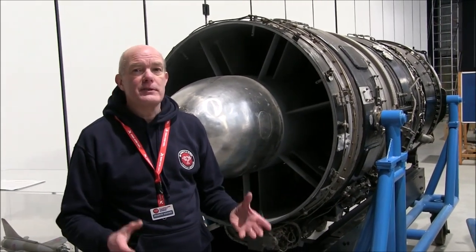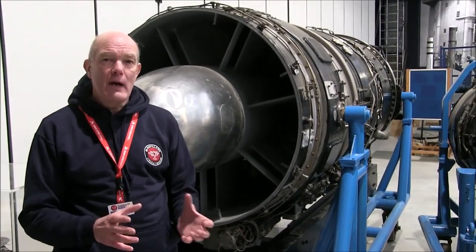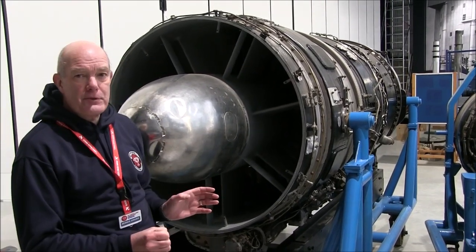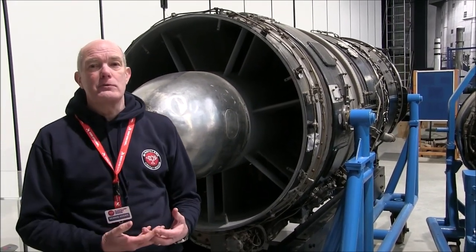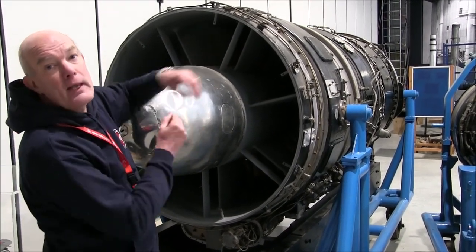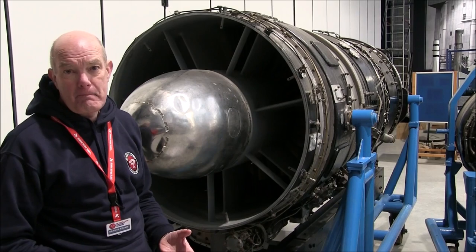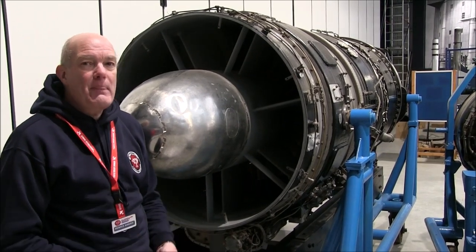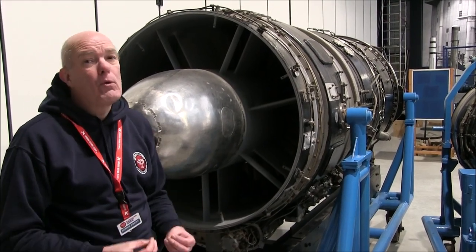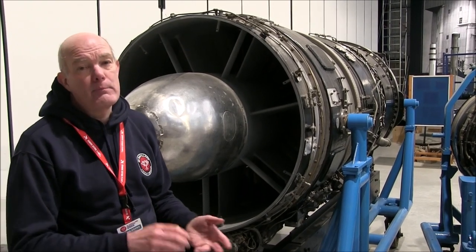Meanwhile, other countries and other companies were using a different approach. Rather than having the air pushed into a centrifuge and forced out, their approach was to take the air in and force it through the engine in one long length — what's called an axial flow engine. And it turns out that the axial flow engine was capable of a lot more development than the original centrifuge design produced by Whittle and by Halford.